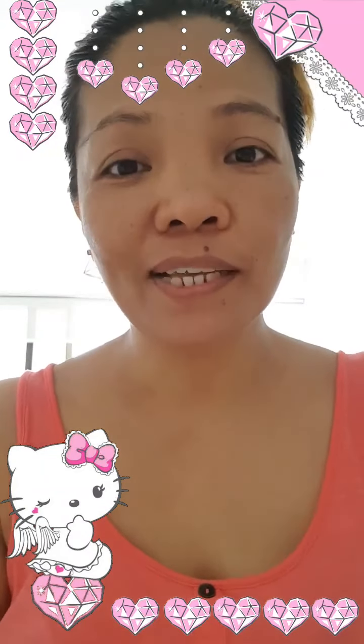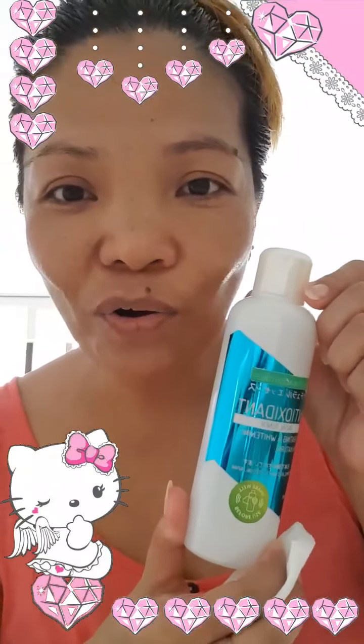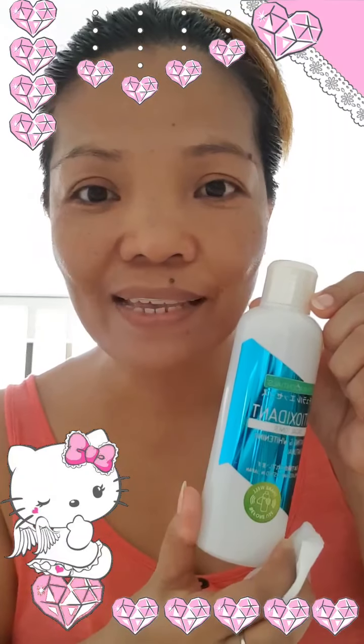Hi guys, good morning! Today I would like to show you how our AIM Global products work. I'm already washing my face with the deep cleansing whitening bar or oxygen bar. We have two soaps: oxygen bar and whitening bar, and you can use either one. After washing my face, I apply the antioxidant toner — this is our Natura Essential product from AIM Global.